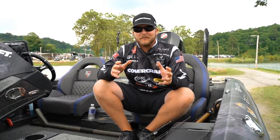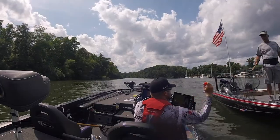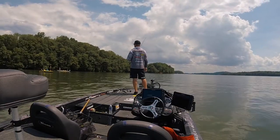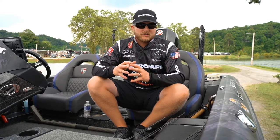Here's the recap of my first ever FLW MLF Super Tournament. What a great week on Lake Chickamauga — there's over 200 boats. Now if you've been on Chickamauga, it's not a huge lake of course, it's plenty big enough, but it's not a giant lake, and most of the fish were offshore this week.